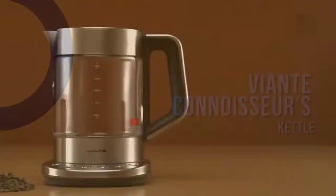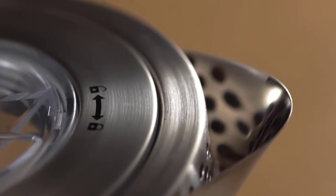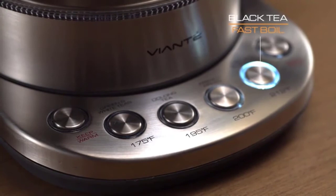Number 5: Viente Connoisseur's Kettle. Looking for an electric tea kettle that can do it all? Look no further than the Viente Connoisseur's Kettle. This Italian-designed glass kettle comes with temperature control settings for white, green, oolong, and black teas, so you can always brew your tea at the perfect temperature. The infuser lets you steep large amounts of loose-leaf or bagged tea, and the keep-warm function keeps your tea warm for up to 30 minutes.